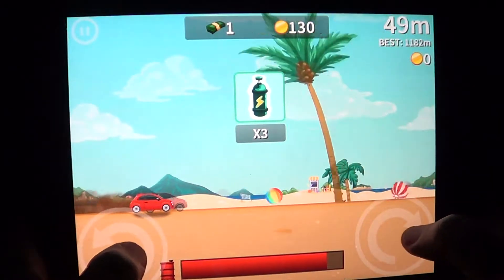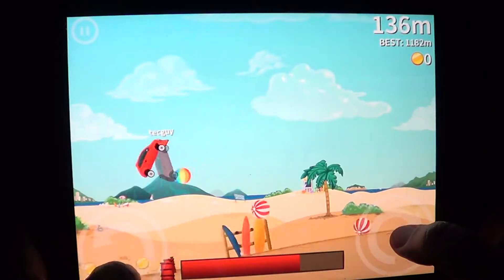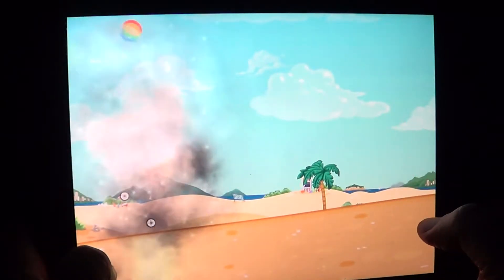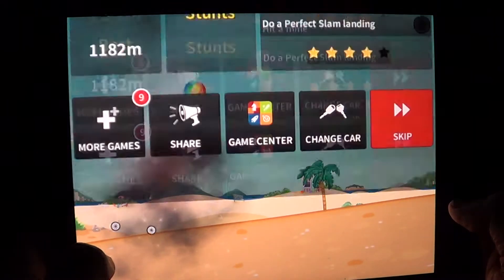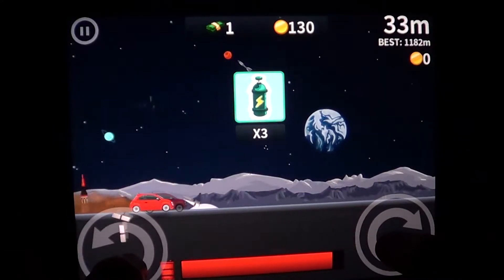Fun game! If you haven't downloaded it, I think you should — it's really fun. I enjoyed it a lot. The different sceneries and gameplay are cool; it's one of those games you just want to keep going back and playing more.